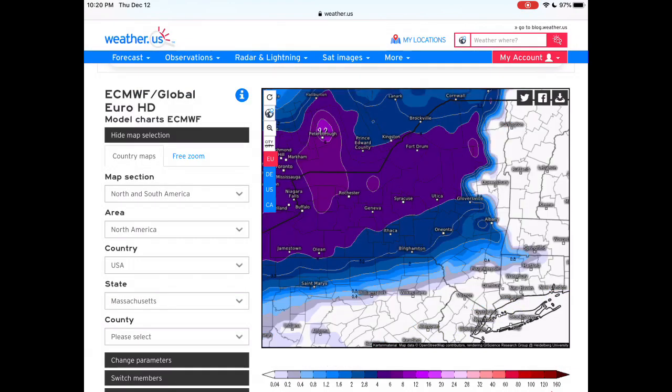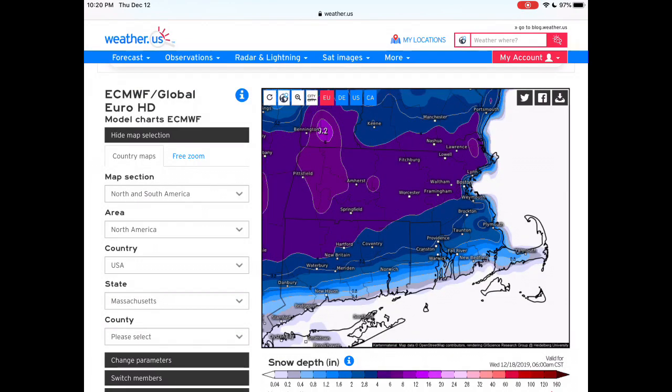Now let's go to Massachusetts. Hartford is probably on that line of four inches. Boston could see three to five inches, could see one to three inches — probably no less than an inch. You're definitely going to be above that inch marker, but we could see some difference in how far over an inch — probably no more than five inches.